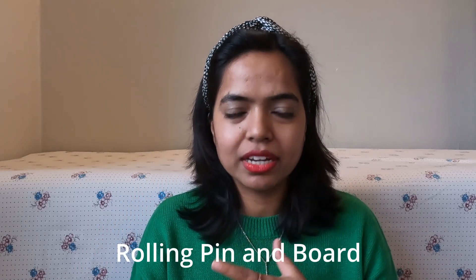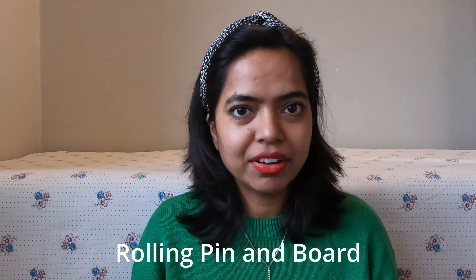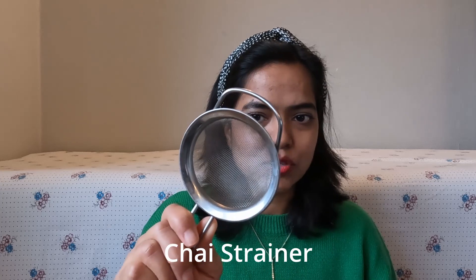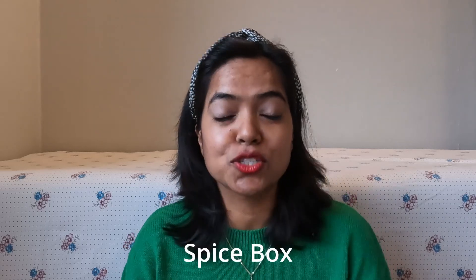The next one on the list is chakla and belan to make chapati — again very important because we eat chapati daily, so pack it. Next on the list is a chai strainer. I actually bought one here as well, but this one is specifically made for chai because it's finer. So pack one, or maybe two if you want.